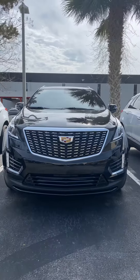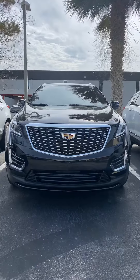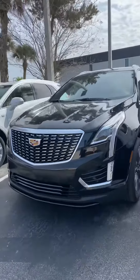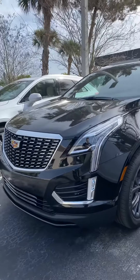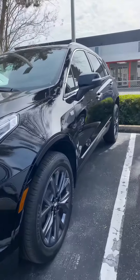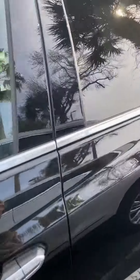Good afternoon, this is Brett Zucker at Ritchie Cadillac, and right in front of me is our Cadillac XT5. Newly redesigned, you have your new grille. This one is your premium luxury model, with nice 20-inch wheels, keyless entry, and push button start.